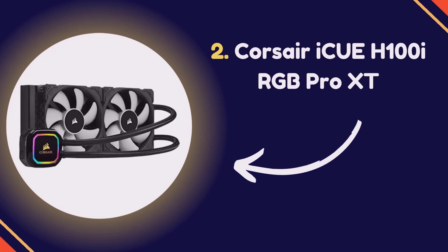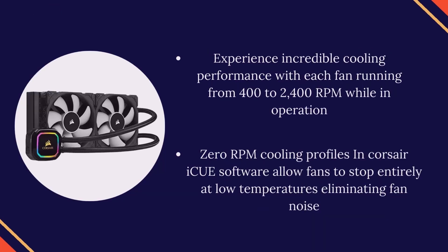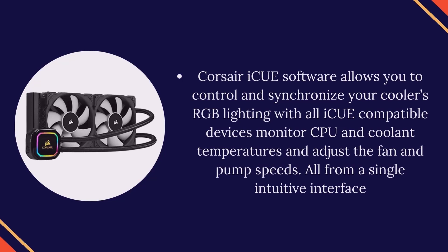Number 2: Corsair iCUE H100i RGB Pro XT. Experience incredible cooling performance with each fan running from 400 to 2400 RPM. Zero RPM cooling profiles in Corsair iCUE software allow fans to stop entirely at low temperatures, eliminating fan noise. Corsair iCUE software allows you to control and synchronize your cooler's RGB lighting with all iCUE compatible devices, monitor CPU and coolant temperatures, and adjust fan and pump speeds, all from a single intuitive interface.